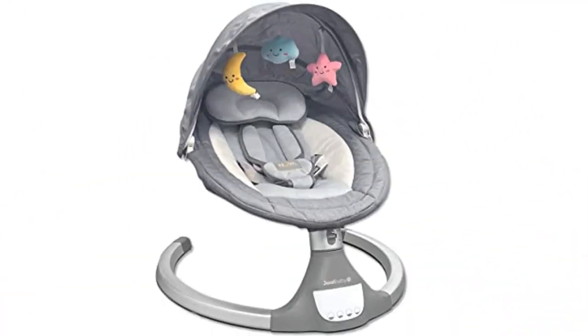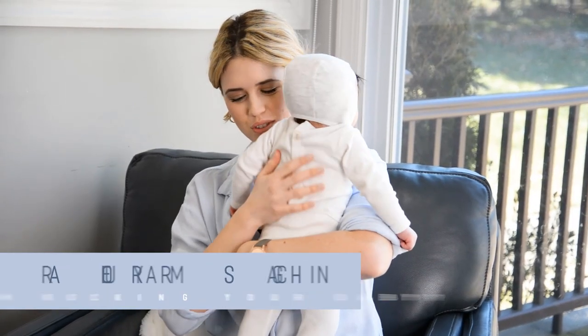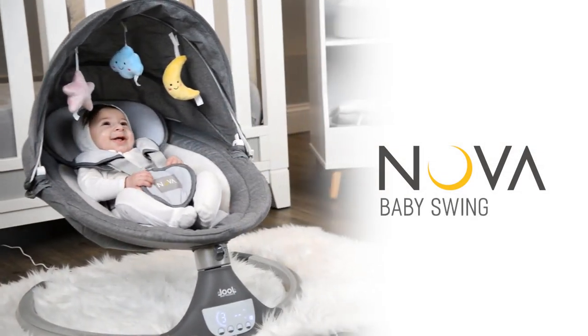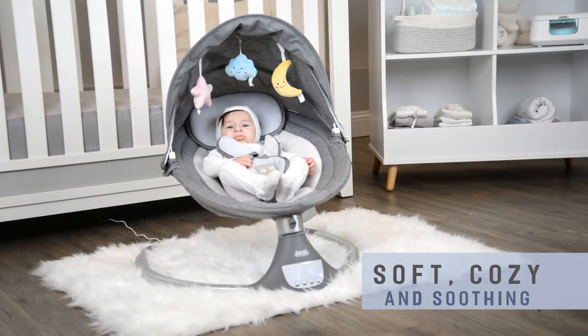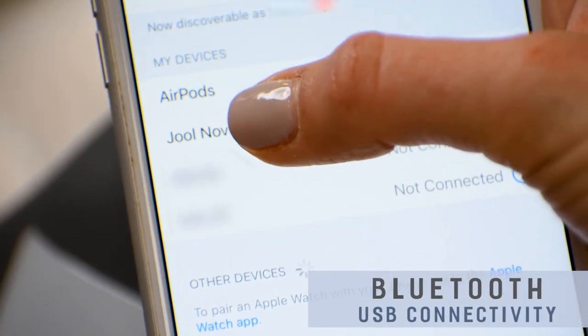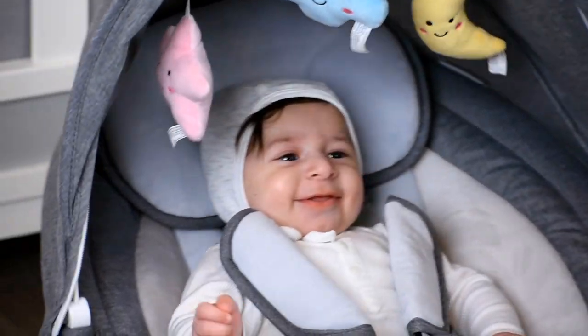Welcome to Outdoor Ideal. Product 1: Nova Baby Swing for Infants, Motorized Bluetooth Swing. The Nova swing features 10 preset lullabies, Bluetooth and USB connectivity options, an auto-off timer, and a soft and cozy seat that will soothe and calm your little one. Ideal for babies 0 to 6 months and below 20 pounds. Includes three hanging stuffed toys.